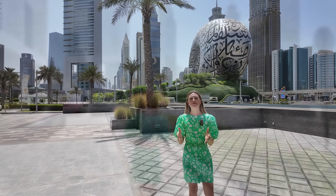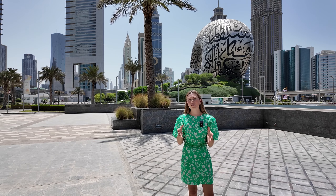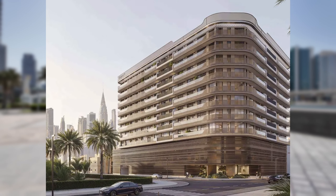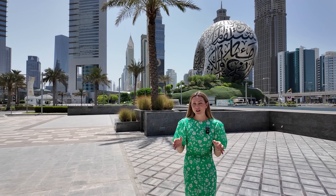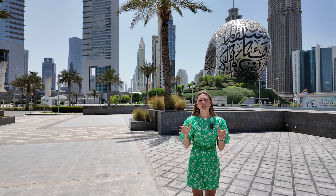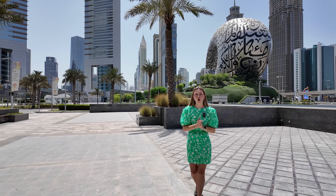If you are thinking about investing in Dubai, this is one of the best projects. There's no need to invest only in Dubai Marina or Business Bay — this location is very competitive and different, because there will not be a lot of buildings and launches around here.